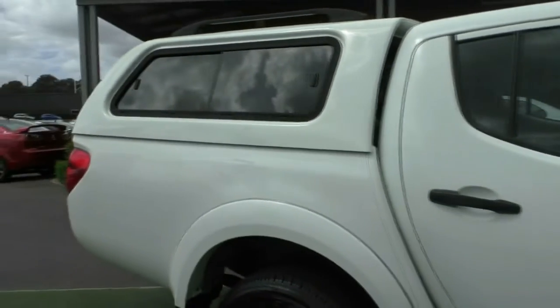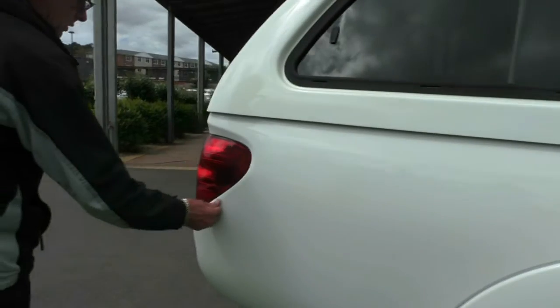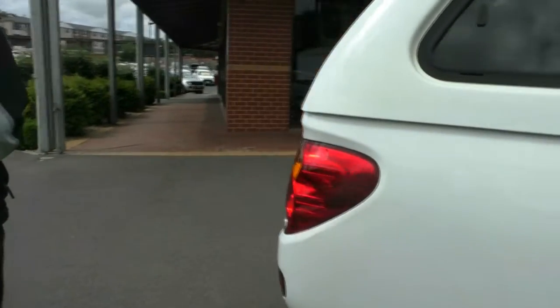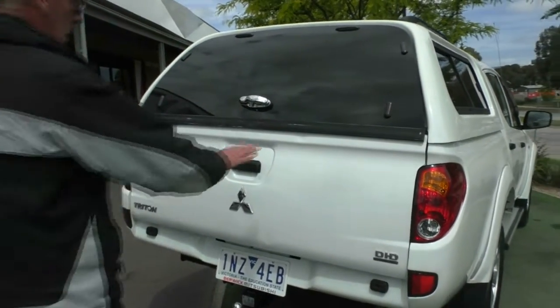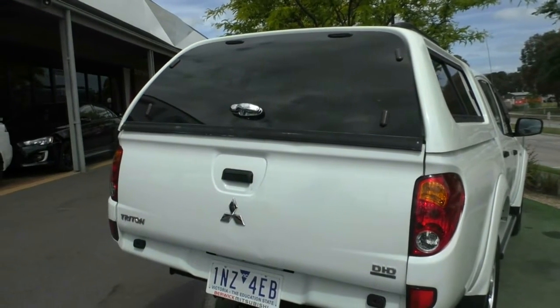As we move right down towards the rear of the car, there's a minor little mark just on the edge at the base of the tail light. Moving around to the rear section, as you can see it's fitted with a canopy, which we'll touch on later. There's a minor little dint there just on the tailgate, but apart from that it looks quite tidy.